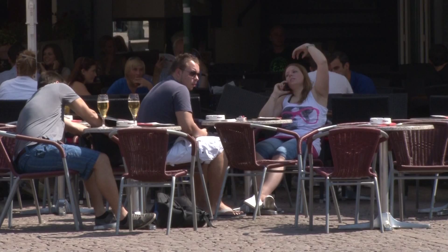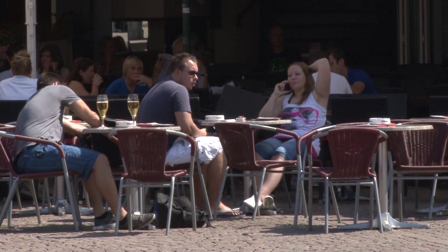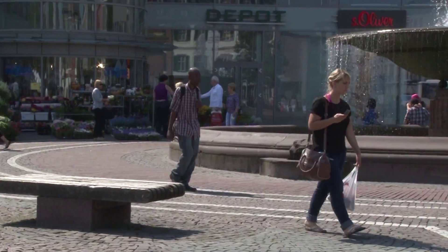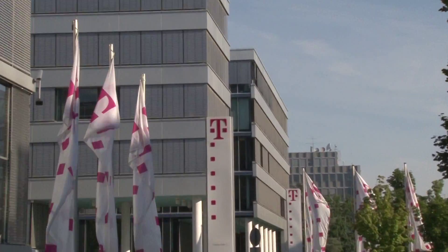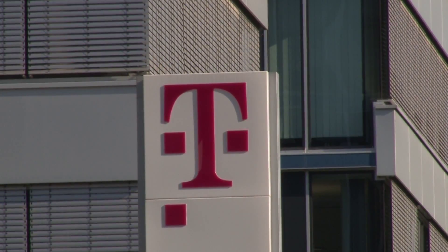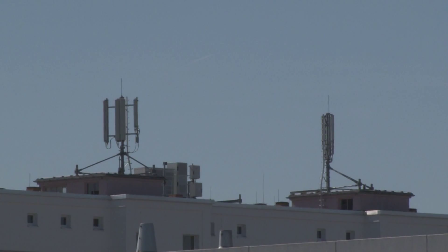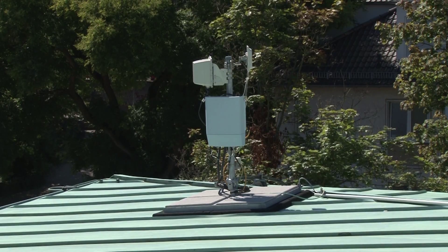Smartphones and tablet computers are becoming increasingly popular with our customers, and there are now millions of apps being used everywhere, all the time. The current challenge for Deutsche Telekom is to offer a cost-efficient and high-performance network. One favorable solution is to expand the current network of microcells to include picocells.